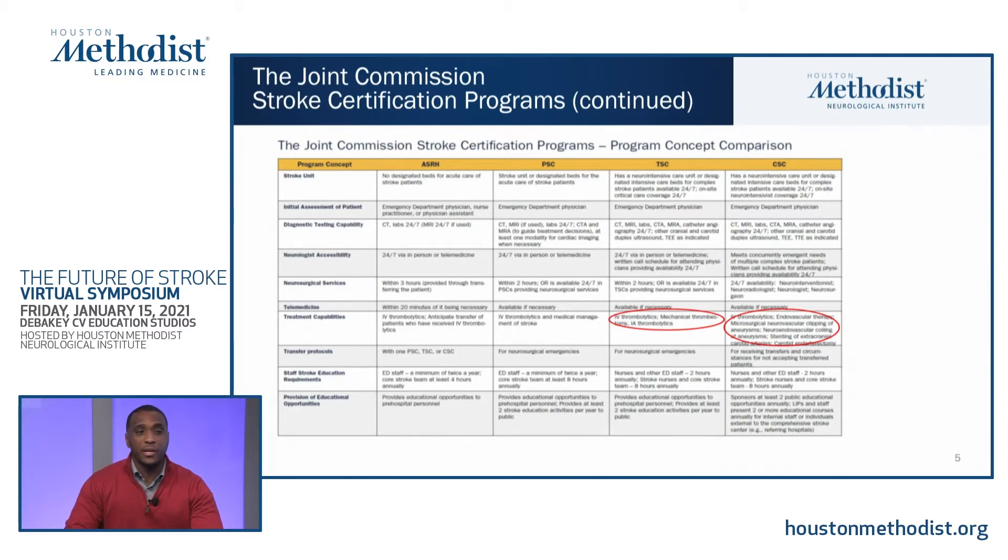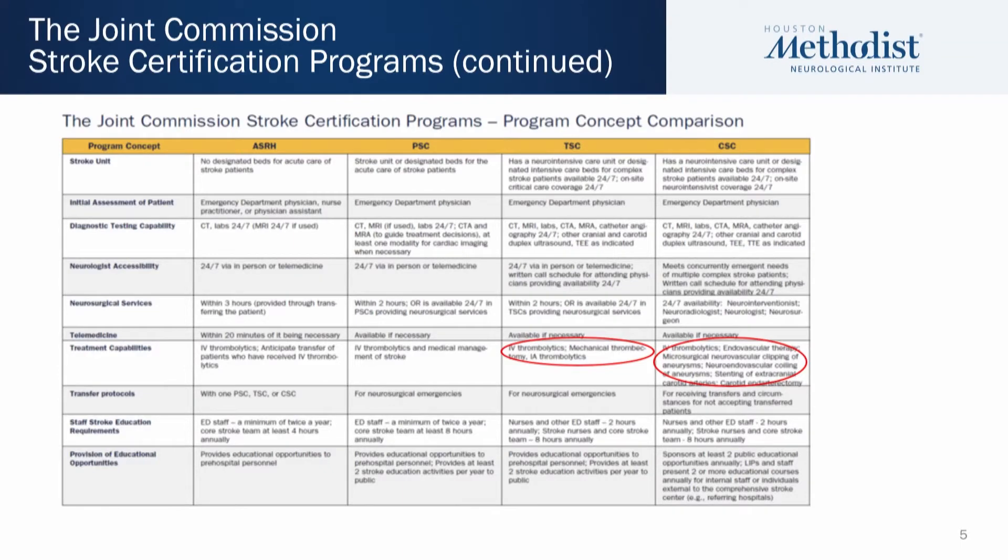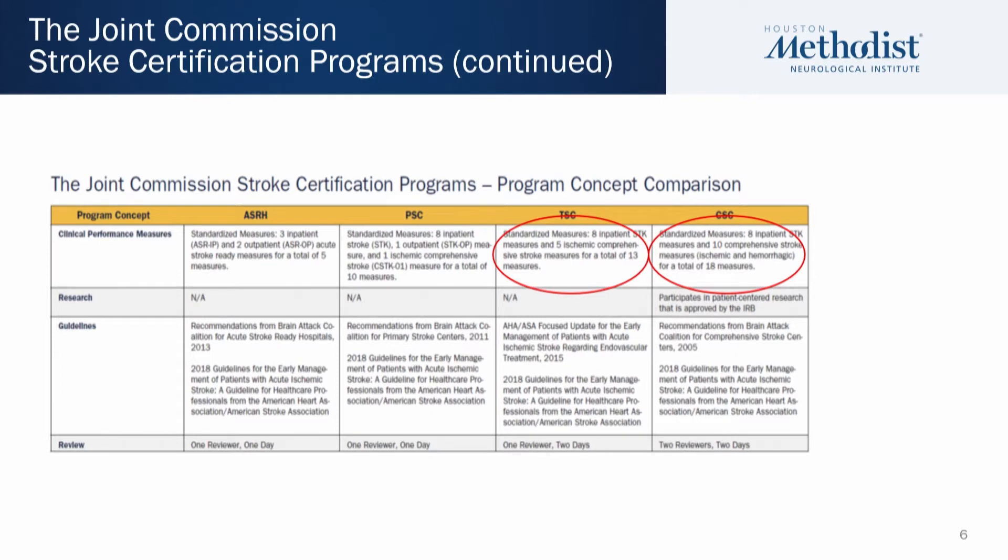For treatment capabilities, the thrombectomy stroke center provides IV thrombolysis, mechanical thrombectomy, and IA thrombolytics. For the comprehensive stroke center, there is additionally neurovascular clipping or coiling of aneurysms as well as carotid stenting. As far as clinical performance measures, the thrombectomy stroke center has eight inpatient STK measures and five ischemic comprehensive stroke measures, compared to the comprehensive stroke center, which has eight inpatient stroke and ten comprehensive stroke measures used to assess suitability for that designation level.